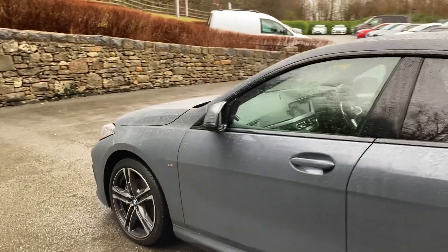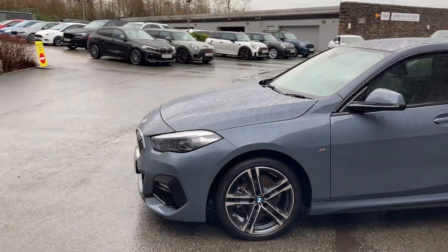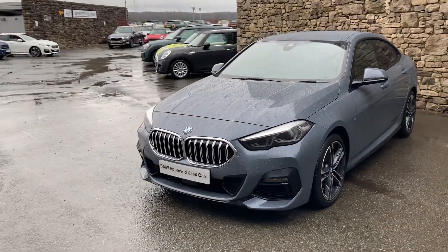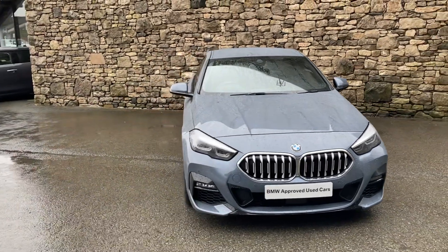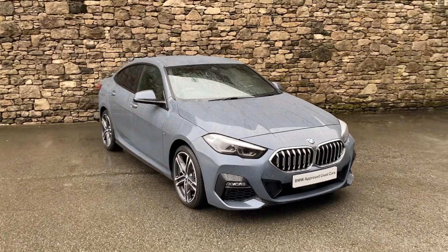So there we have it — this fantastic BMW 218i Grand Coupe, currently for sale here at Lloyd BMW South Lakes. If it's of any interest, give us a shout — we're always happy to answer questions, organise a test drive, or work out some finance figures. If you're not local, don't worry — we also offer a nationwide delivery service. I hope you enjoyed the video. Thank you very much for watching. Bye for now.